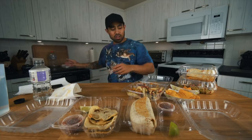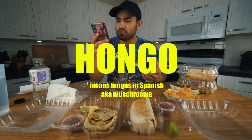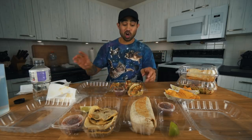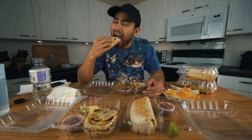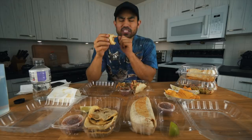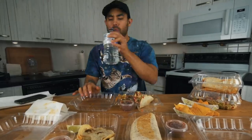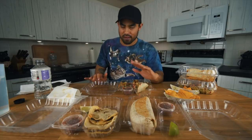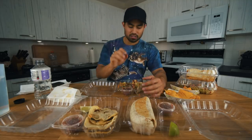Now we're moving on to the tacos. I have three: a mahi mahi taco, a hongo mushroom taco, and a chicken taco. Starting with the mahi mahi — it's fried. That is so succulent. The flavors in that fish, it's so juicy and flaky. I just don't want this to end. That was one of the best mahi mahi tacos I've ever had — I'm being 100% with you guys.